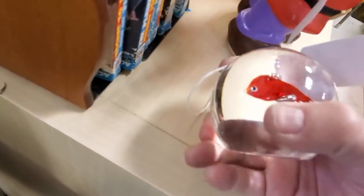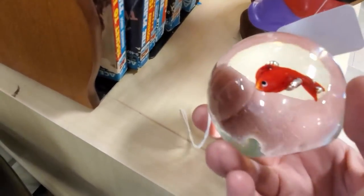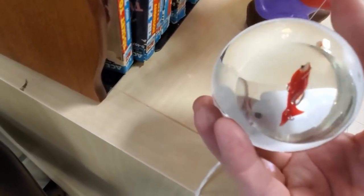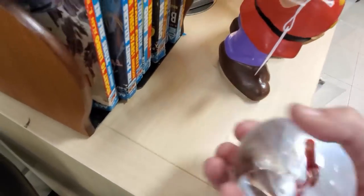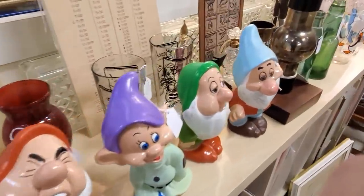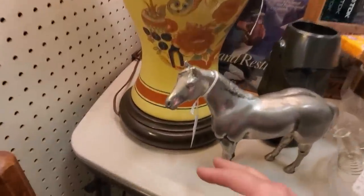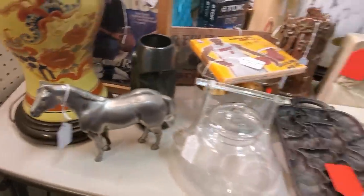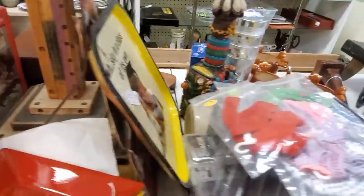Look at this little guy — isn't he just the cutest? He's a small one. He's got some age on him from the scratches. He's only 10 bucks — I think we're going to pick him up. Maybe the horse? How much is the horsey? He's $35. There's no sale on this booth today, but sometimes there's a pretty good sale.